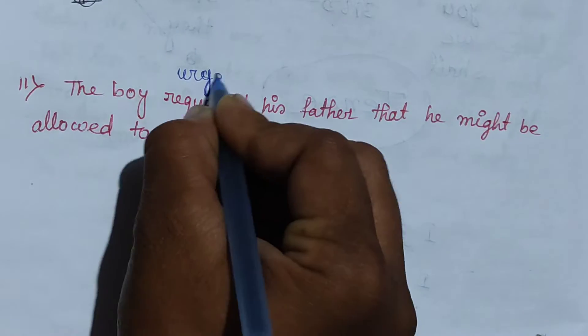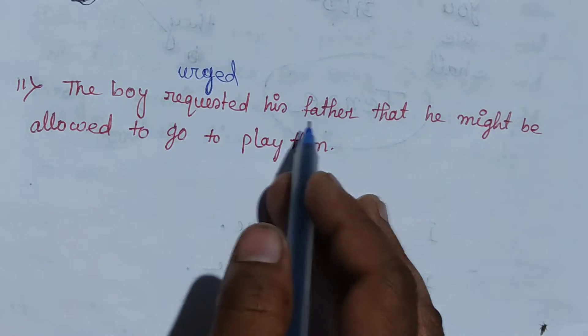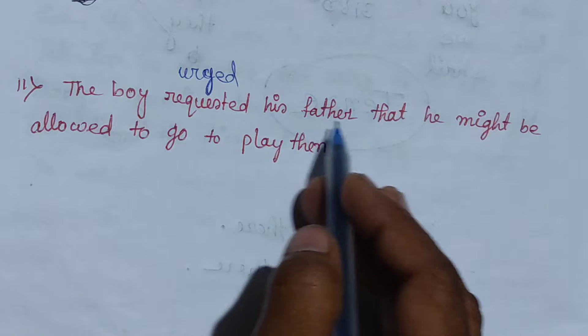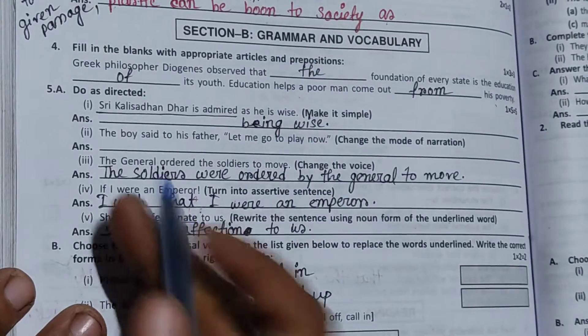This is the grammar — do as directed. URGED: The boy requested or urged his father that he might be allowed to go to play. The general ordered the soldiers to move.